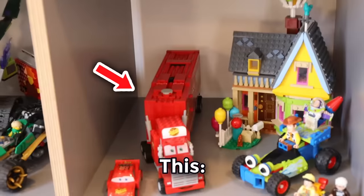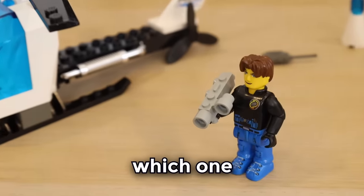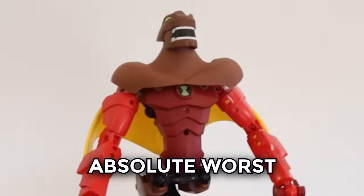Lego is great. You've got this, this, this, this. But today I bought all of these sets here to try and find out which one is the absolute worst.